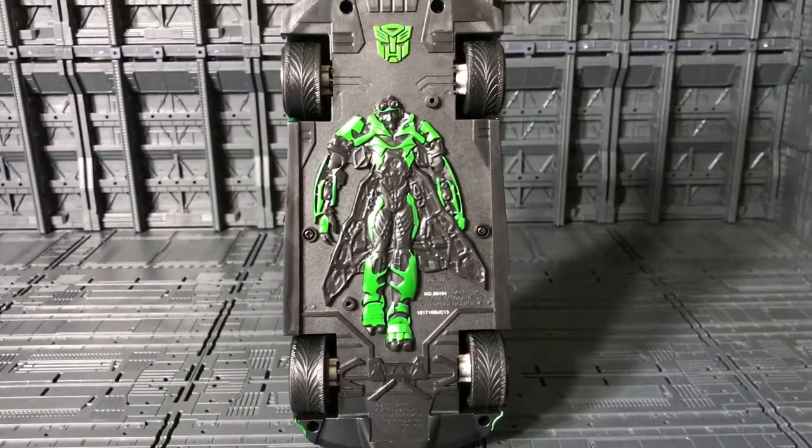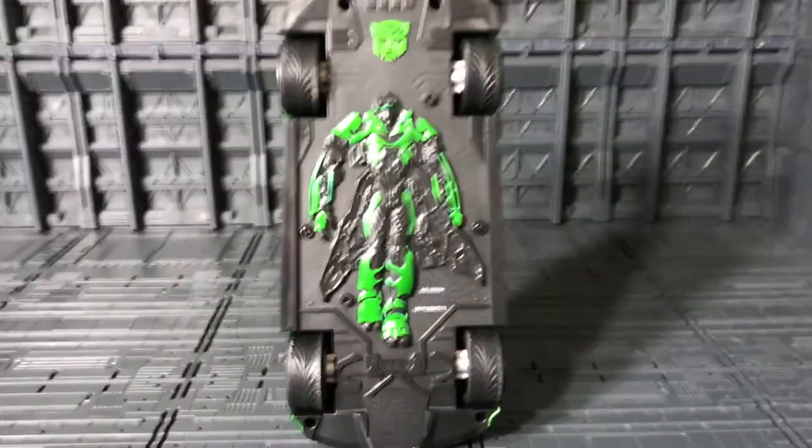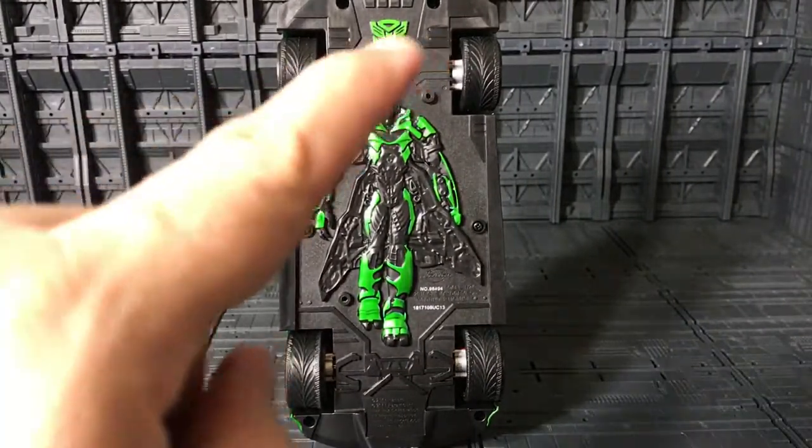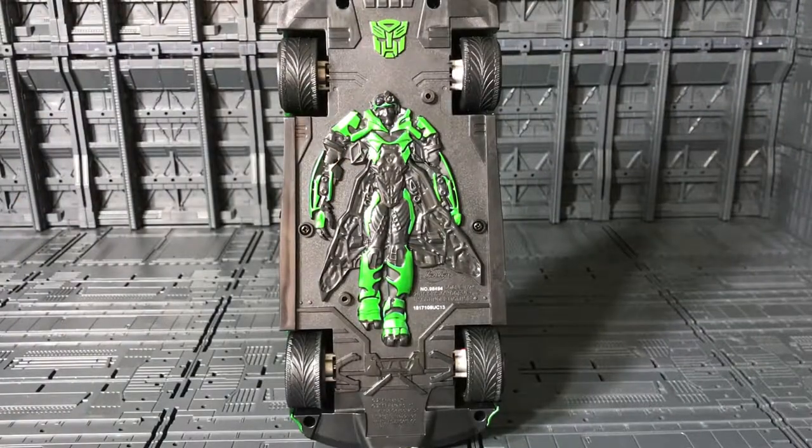When you put it upside down you see Crosshairs' name, and in the top right you see an Autobot symbol — very nice.